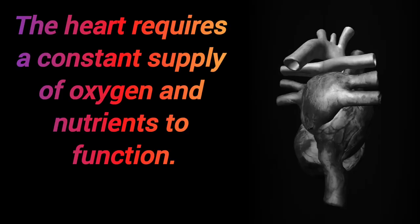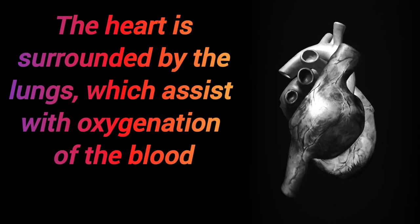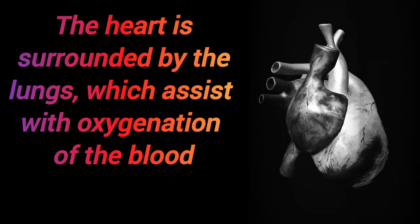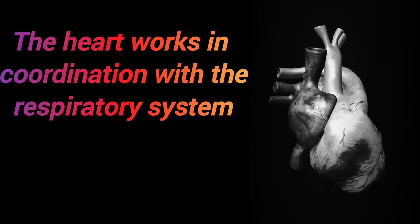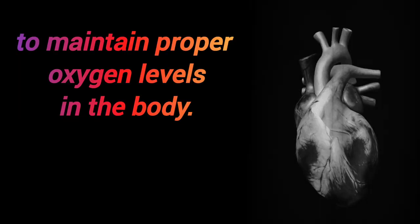The heart requires a constant supply of oxygen and nutrients to function. It is surrounded by the lungs, which assist with oxygenation of the blood. The heart works in coordination with the respiratory system to maintain proper oxygen levels in the body.